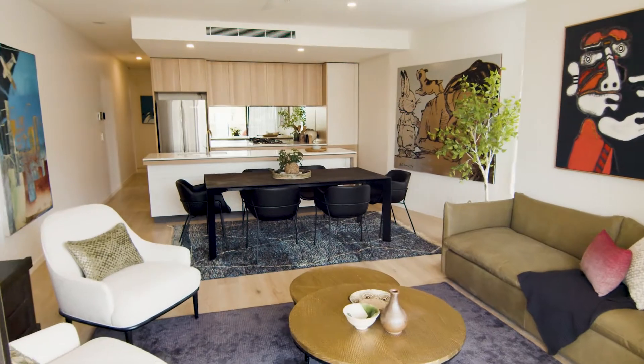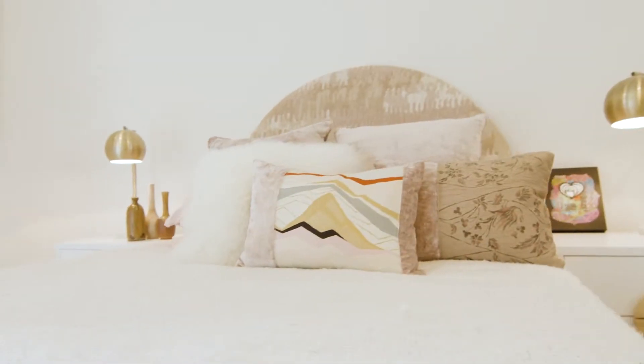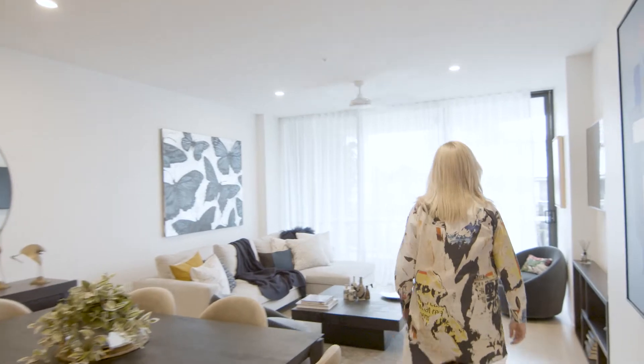We look forward to keeping you constantly updated along the way. Hi, I'm Fleur Hartigan, the resident curator of space at West Village.